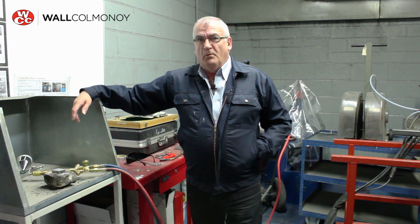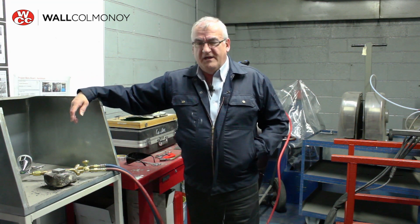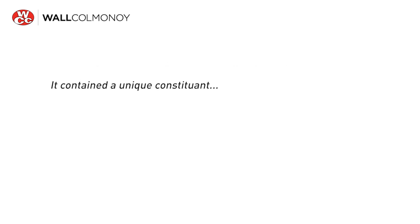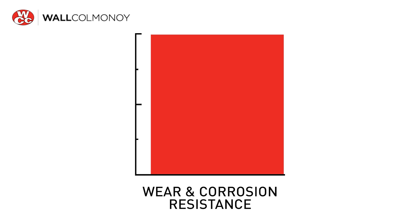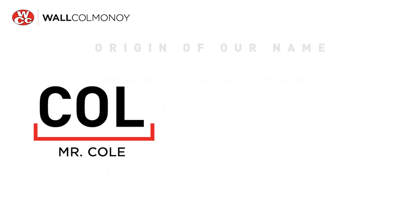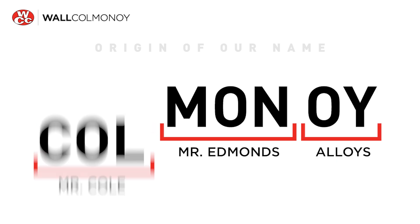I'm going to tell you about another product that Walcolmanoy designed and developed quite a few years ago. But to do that best, I need to go back a few years to around about 1938. The company is celebrating its 80th year. Here in the UK, we're celebrating our 50th year. Back in 1937, two metallurgists created a new nickel-based alloy. It contained a unique constituent — chromium boride. The very high hardness values of chrome boride crystals provided this new alloy with great wear and corrosion-resistant properties.